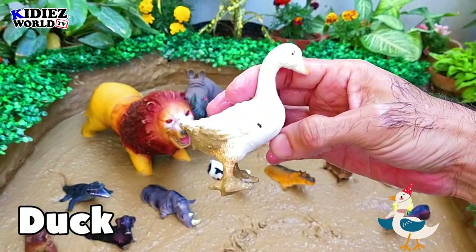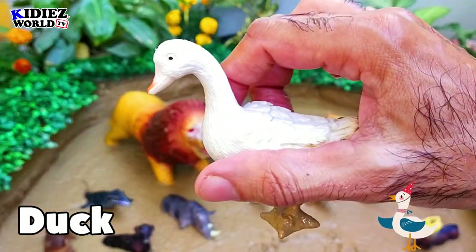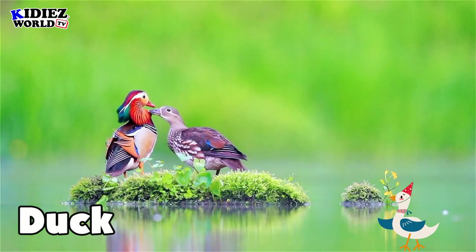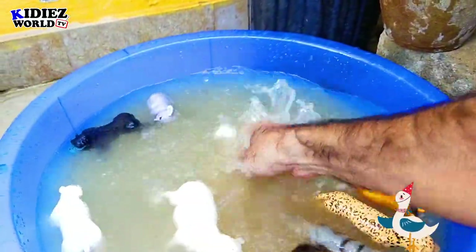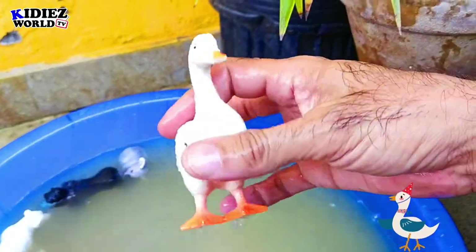The next one is duck. Duck is basically a farm animal that comes in the birds category. They live on land and swimming is their best activity. They eat different kinds of beets and beans, and we get eggs from this beautiful animal.